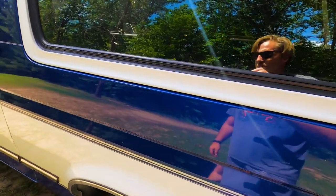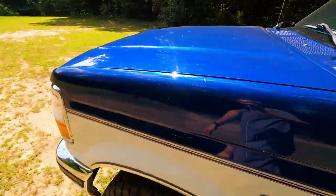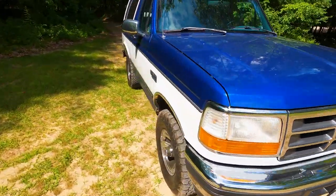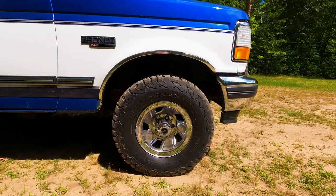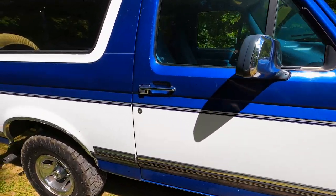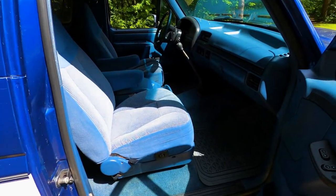It's got some bangs and bruises on it, some scratches here and there, but it shows super nice. Underneath is spotless — not a speck of rust on this thing. Really nice, good kind of five-spoke twisted wheels with BFG KO2 tires on it. Royal blue interior.